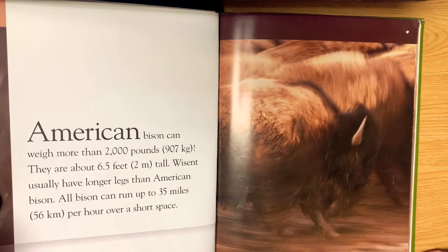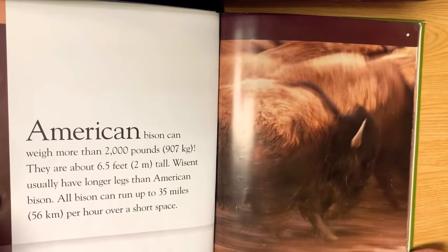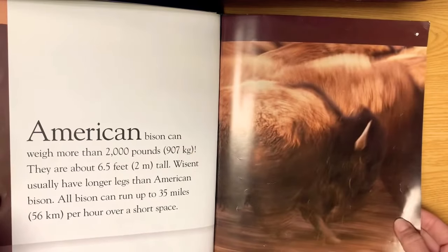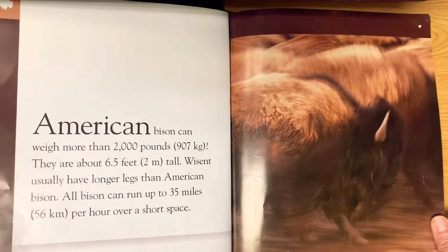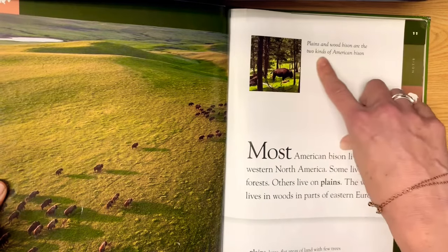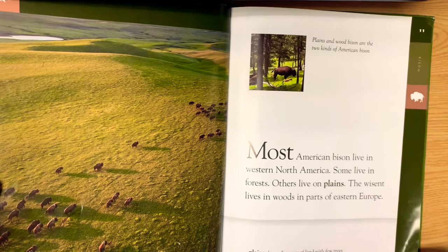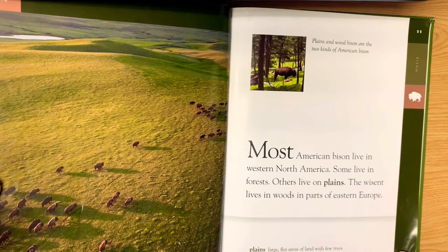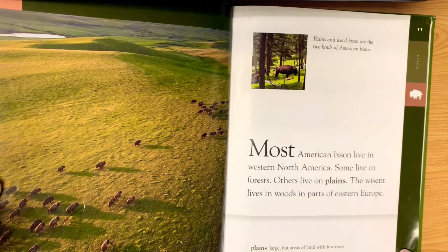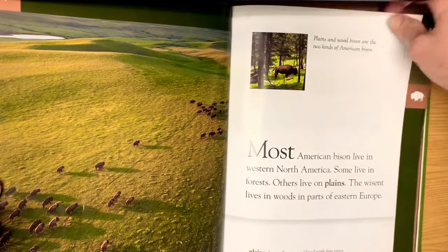Wisent usually have longer legs than American bison. All bison can run up to 35 miles an hour over a short distance — they can get going really fast. Running bison make a loud noise that sounds like thunder. Plains and wood bison are the two kinds of American bison. Most American bison live in western North America — some live in forests, others live on plains. The wisent lives in woods in parts of Eastern Europe. Plains are large flat areas of land with few trees.